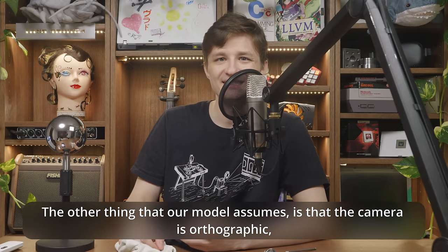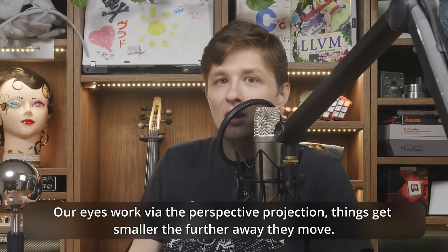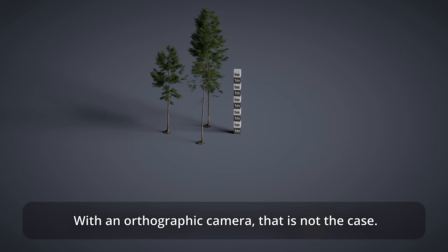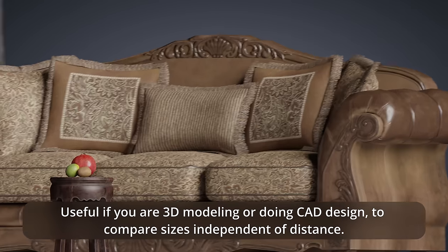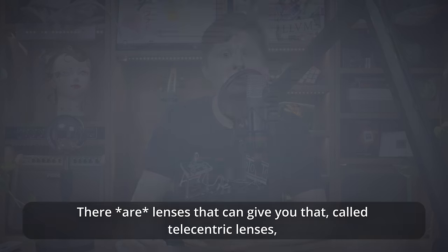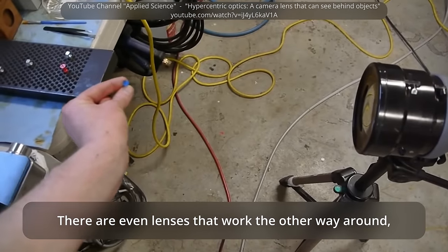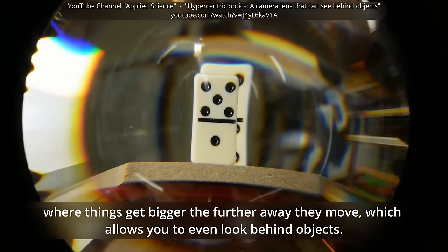The other thing our model assumes is that the camera is orthographic, meaning all of its view rays are parallel. Our eyes work via perspective projection — things get smaller the further away they move. With an orthographic camera, that is not the case. Useful if you are 3D modeling or doing CAD design to compare sizes independent of distance. There are lenses that can give you that, called telecentric lenses, used especially in industry to monitor production lines. There are even lenses that work the other way around, where things get bigger the further away they move, which allows you to look behind objects.